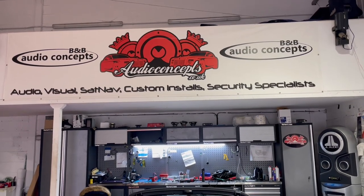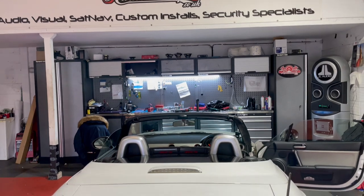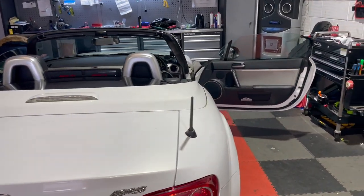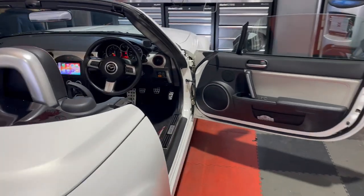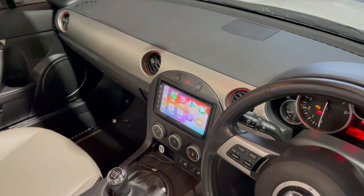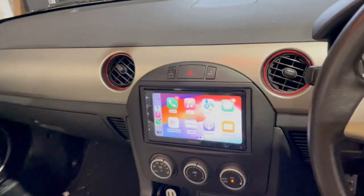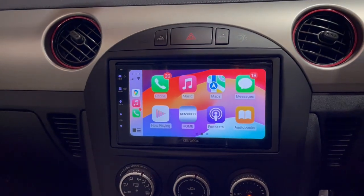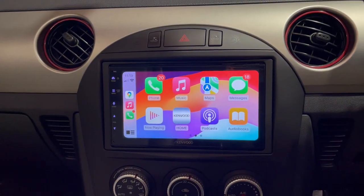Hello folks, Wes here at B&B. Here we have a Mazda MX-5. The customer had the factory radio in there, which was pretty basic and CD. They wanted Apple CarPlay but were on a budget, so we ended up fitting a Kenwood 5023.